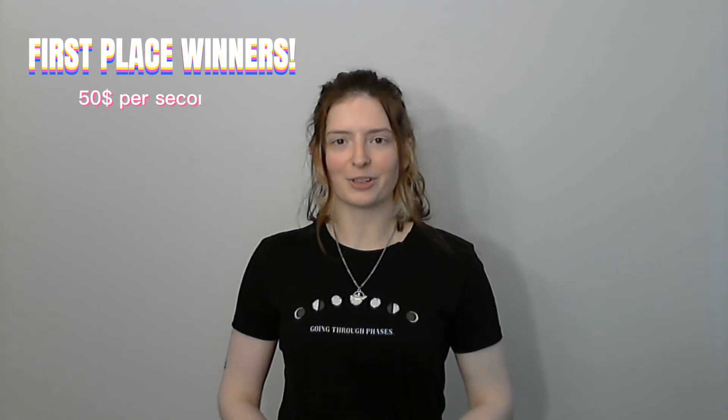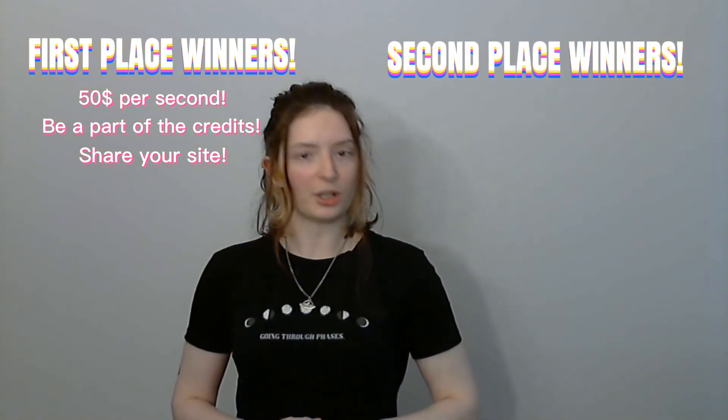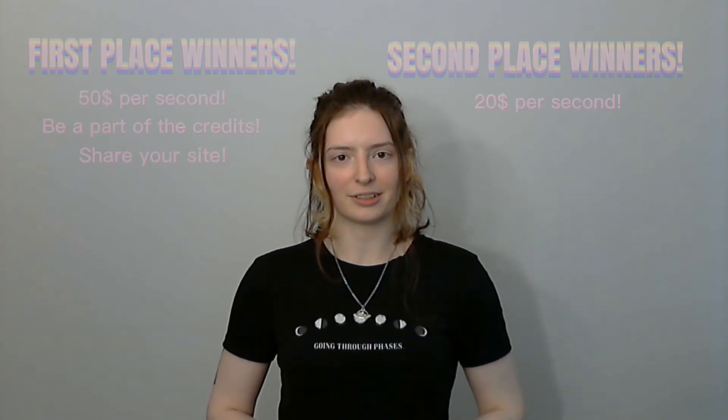To win first place, part of your clip must make it into the final video. First place winners will be notified via email and receive $50 per second of winning animation, as well as be credited at the end of the video and have your website or social media linked in the description below. We'll also be selecting second place winners, who will receive $20 per second of winning animation. It is possible that only a portion of your video will be usable to us, and if this happens, you will only be compensated for the usable portion.